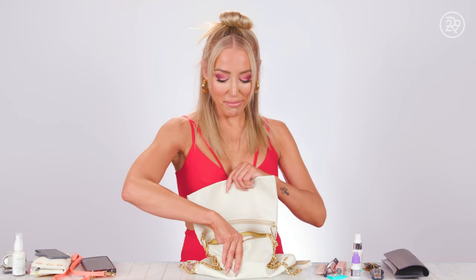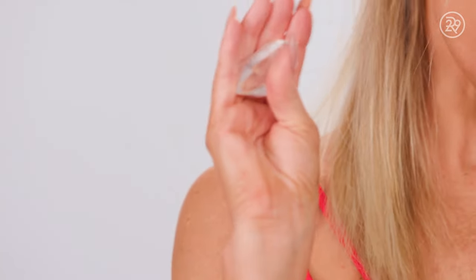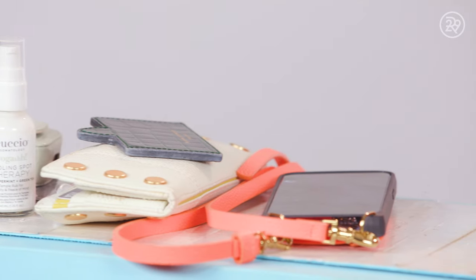And then, finally, the most unexpected item in my bag would be my Clear Quartz Crystal. It's just supposed to bring good energy, and I really like it. Everybody needs some good energy in their lives. So I have this in my bag. And that is what's in my bag.